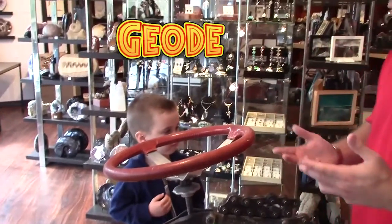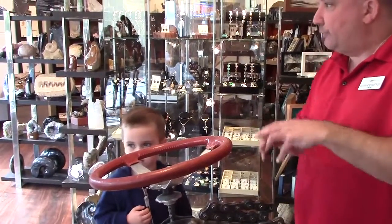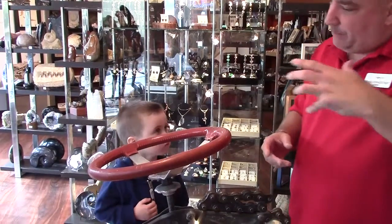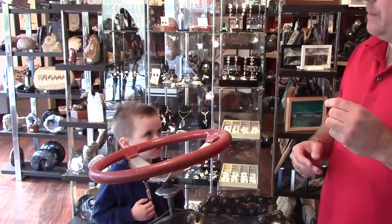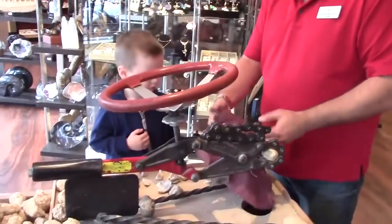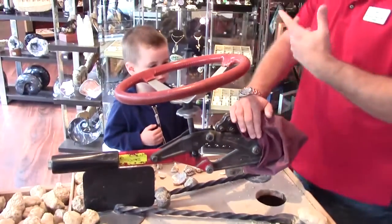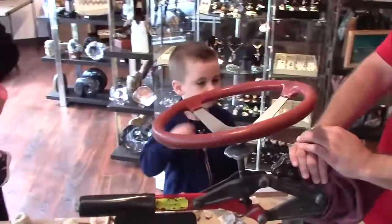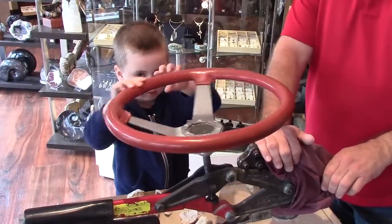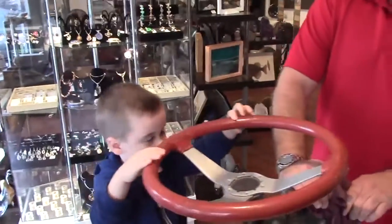A geode is a rock that starts in the center of the earth as a gas bubble. As that gas bubble moves higher toward the surface it starts to form a crust on it — that crust is called basalt, volcanic basalt. What happens is as that bubble continues to move higher, eventually a crack opens up, moisture seeps in, and then crystals begin to grow. What we're going to do is use this machine that we've designed and made ourselves — it creates pressure that causes the rock to pop in half. So grab onto the steering wheel and just keep turning.